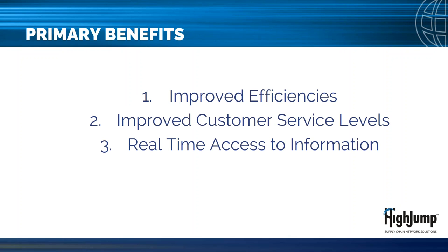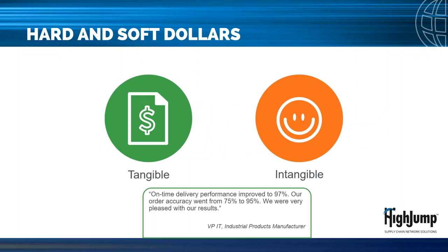At a top level there are three primary value drivers you should realize from implementing WMS. The first is improved efficiencies around inventory utilization, labor productivity, and space utilization. The second is improved customer service levels in the form of on-time and accurate deliveries and being able to satisfy changing customer requirements. Thirdly, real-time access to information allows leadership to proactively manage operations. When justifying a WMS, benefits savings can be broken down into tangible or hard dollars and intangible or soft dollars. Keep this in mind as you develop the business case to avoid inflating the benefits side.